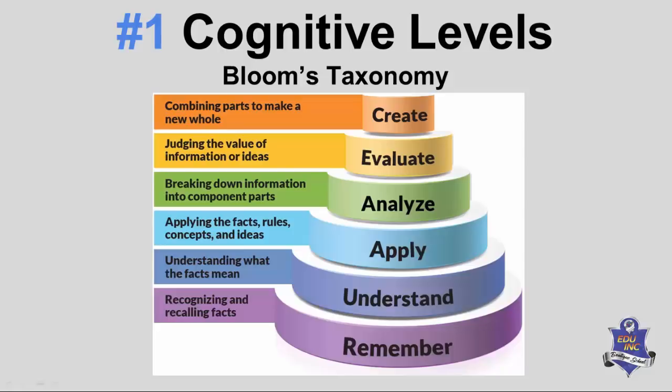Every single one of those requirements — what employers will expect when students graduate, what universities will expect — are all higher-order cognitive thinking. It's not something that comes naturally; it has to be taught. These skills have been identified as the most critical skills for operating in the 21st century, the most sought-after skills in employment. Bloom's Taxonomy is probably the most commonly used framework and is quite user-friendly.